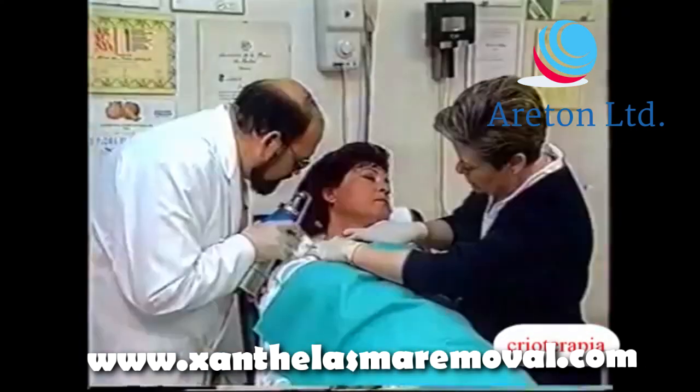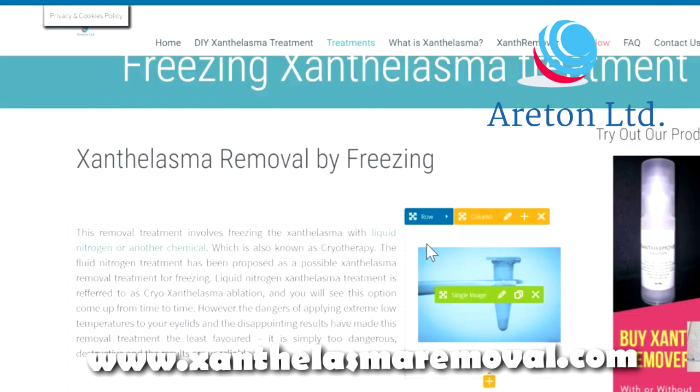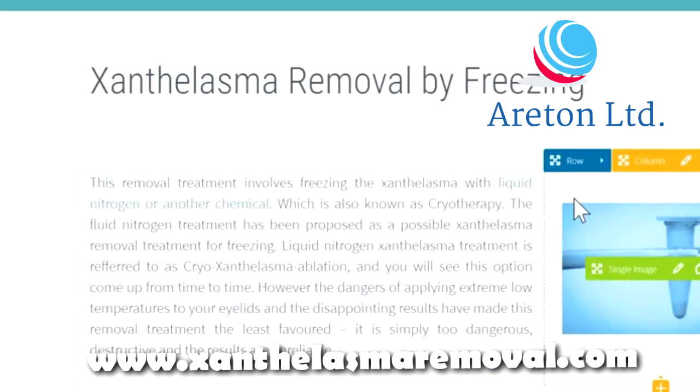However, the dangers of applying extreme low temperatures to your eyelids and the disappointing results have made this removal treatment the least favoured. It is simply too dangerous, destructive, and the results are unreliable.